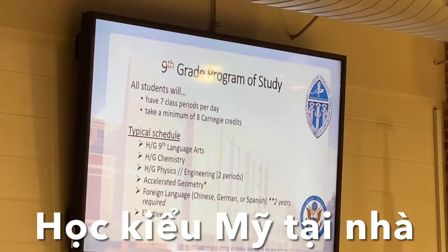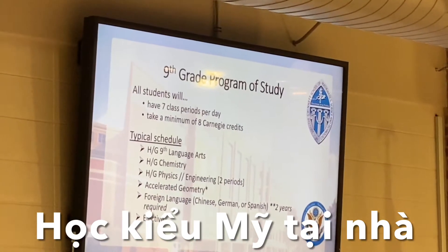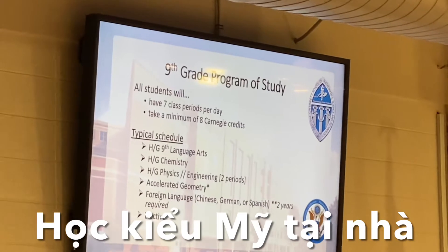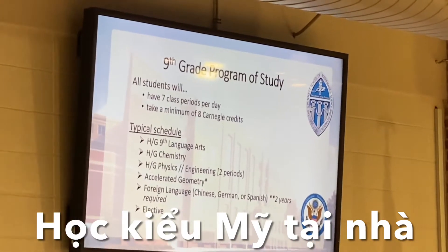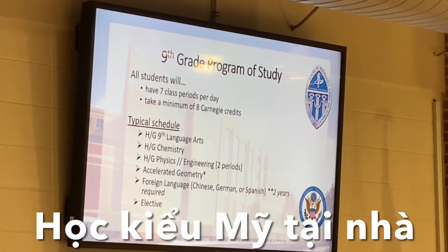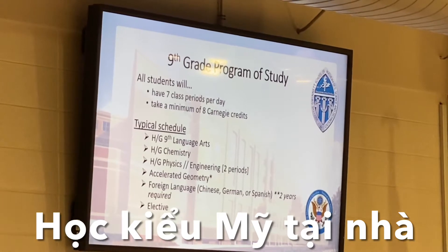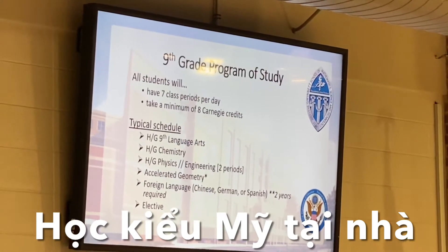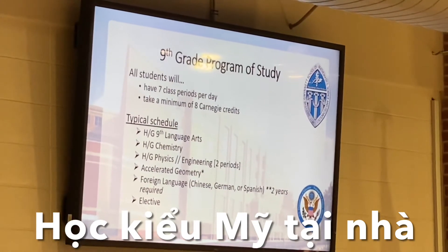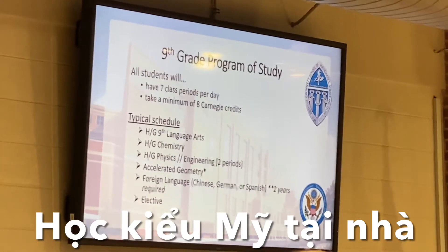That schedule includes an honors or gifted language arts course. All of our courses are honors, gifted, AP, or post-secondary. We don't offer any courses at the college prep level or below. They will also have high school honors or gifted chemistry.